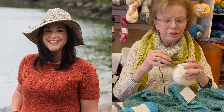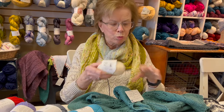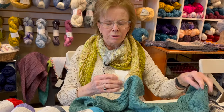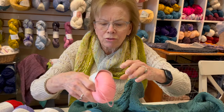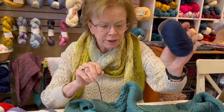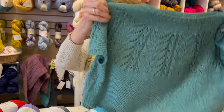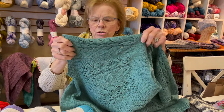The yarn is called Soft Lino from Lane Denor. It comes in this color, which is a teal, and also a white, a rose, and a navy. This is a great summer tee with a little bit of interest in the lace work on it.